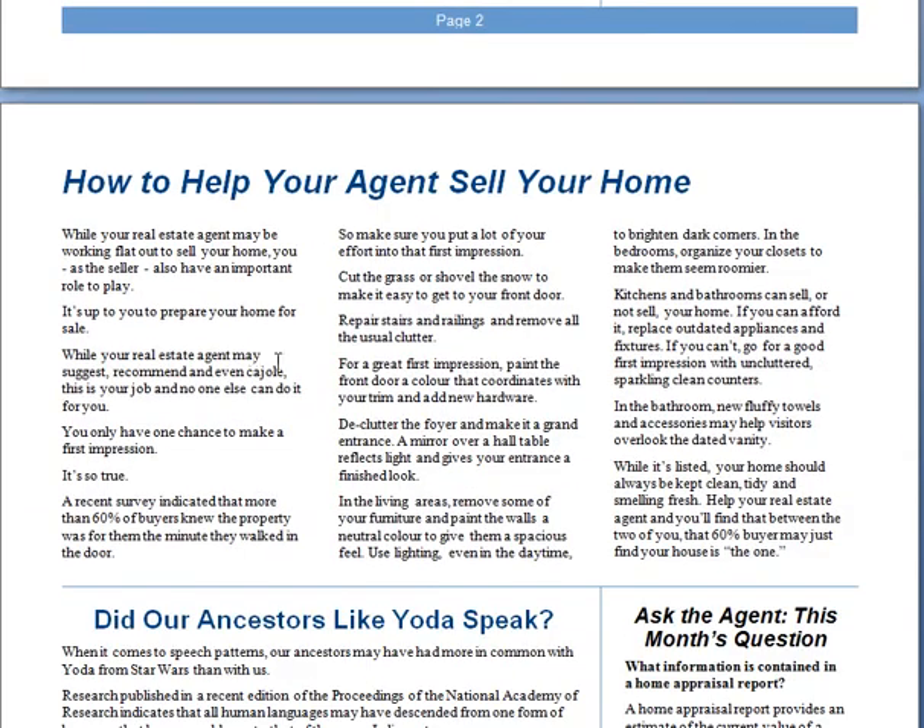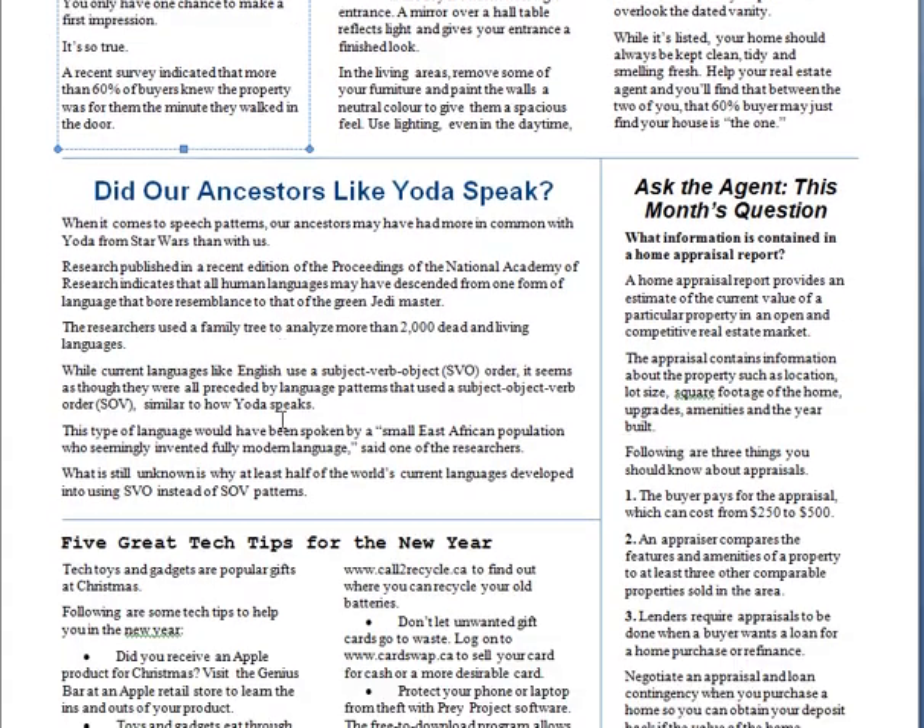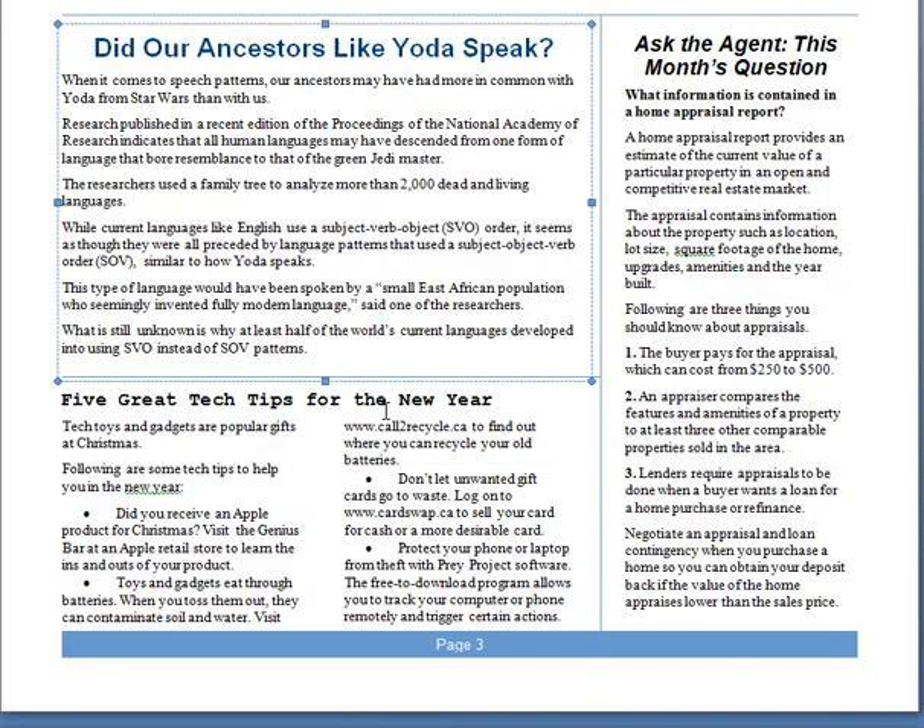Page three has more real estate content and more general content. It's a mix of topics that keep people reading, even if they're not thinking about real estate right now.